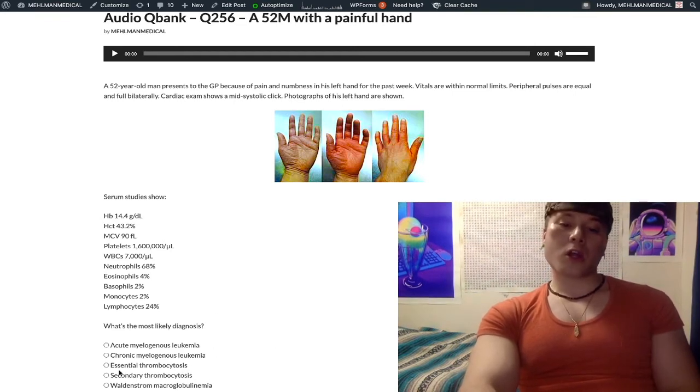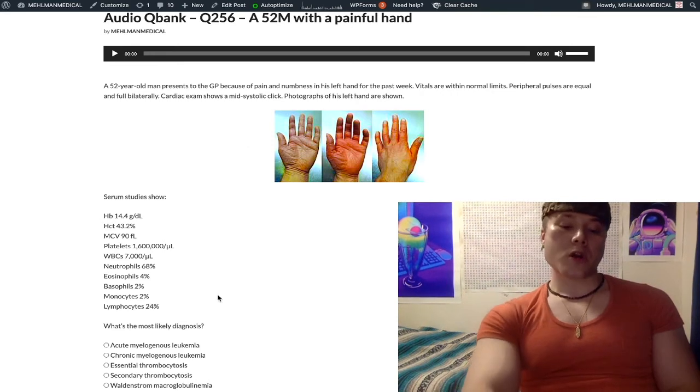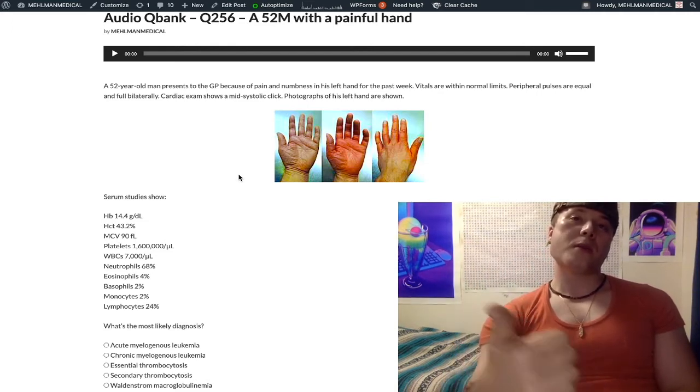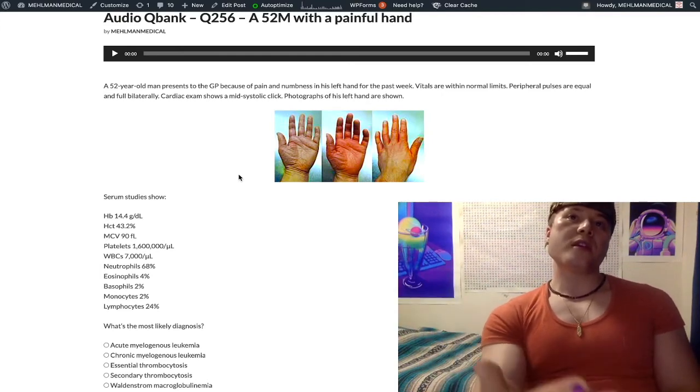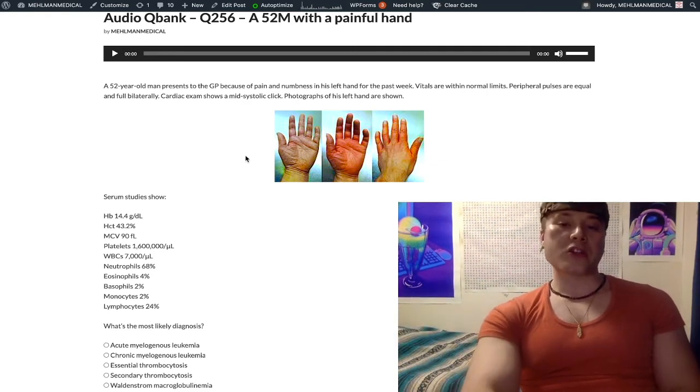Essential thrombocytosis — close, but wrong answer. Essential thrombocytosis is caused usually by a JAK2 mutation; it's a type of myeloproliferative disorder. Classically, polycythemia vera, myelofibrosis, and essential thrombocytosis are all diagnoses seen with JAK2 mutations.